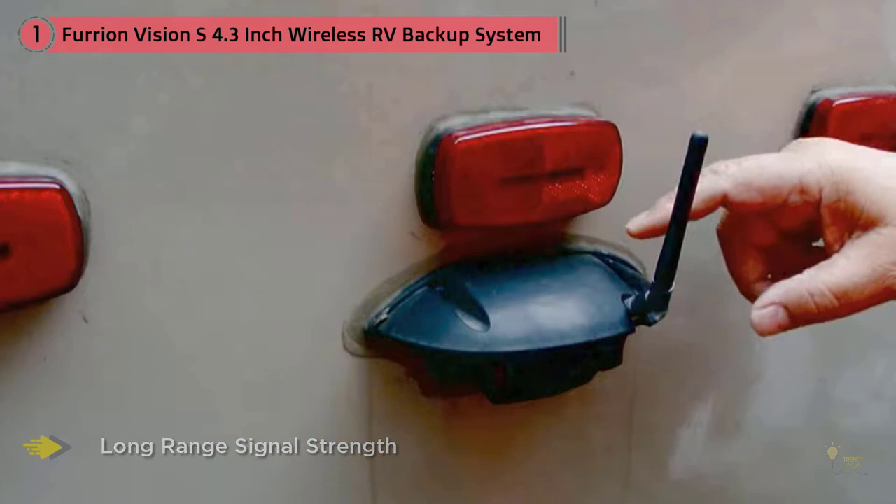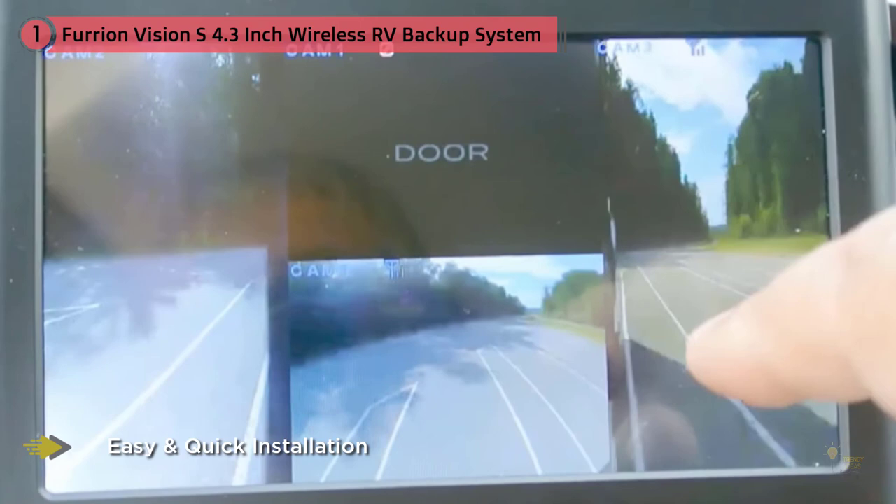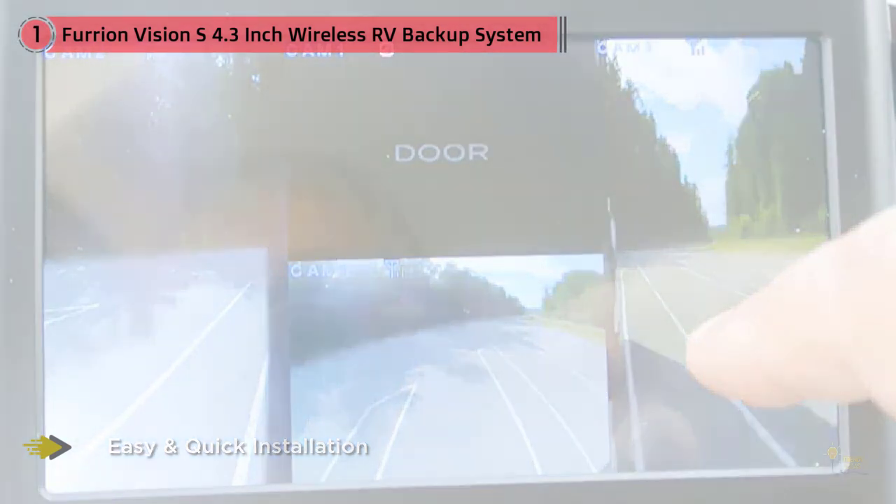I am also impressed with the ability of this system to give you peace of mind while traveling. It even lets you travel comfortably with its numerous unique features and capabilities.